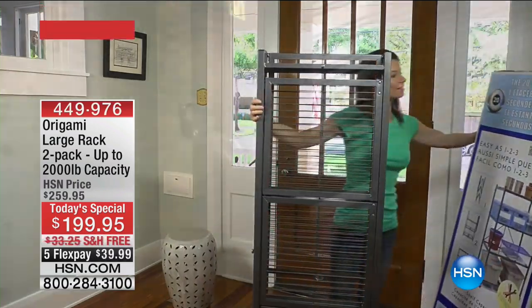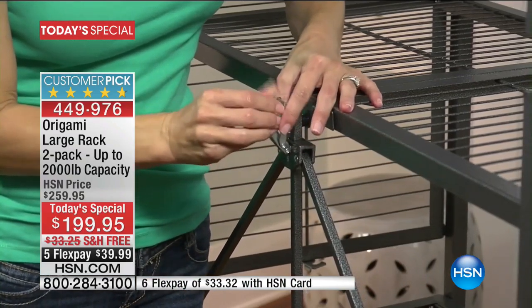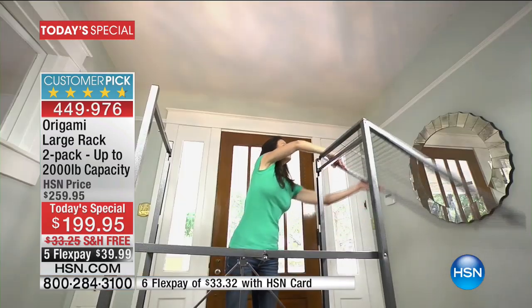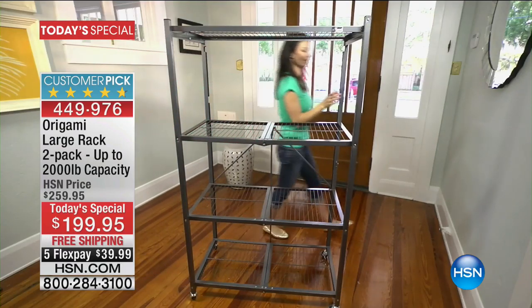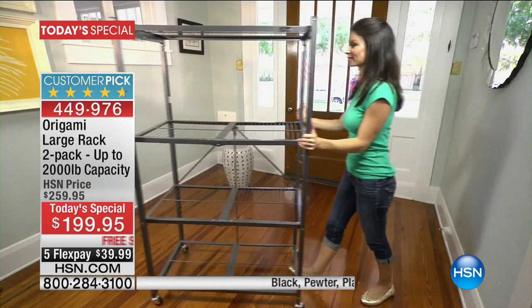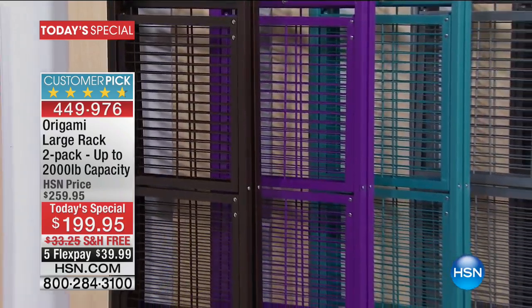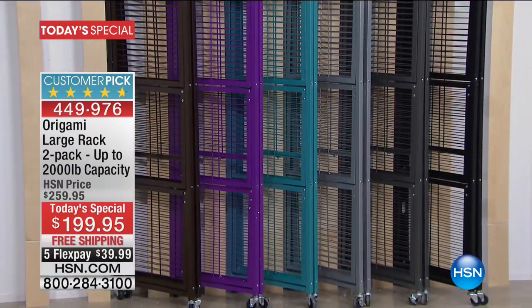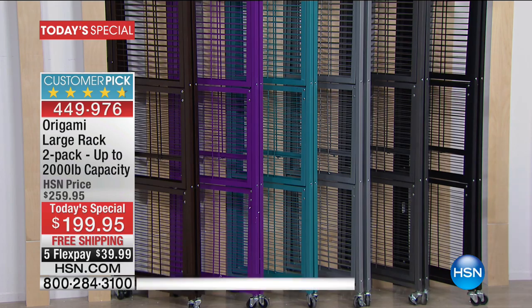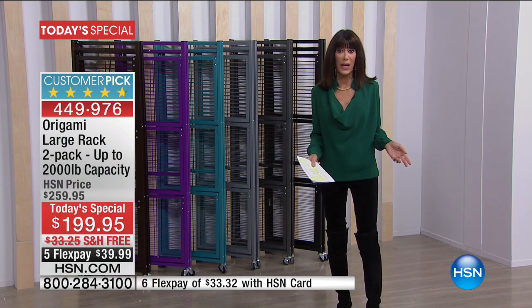Let's start with a customer pick. The two-pack of the large racks has 2,451 reviews — 2,012 of those were five-star reviews. Because this is the quintessential organization piece. This is the piece you're going to take anywhere in your home, move from room to room. It comes with the casters, but you can use it with or without the wheels. Each shelf without the casters will hold up to 1,000 pounds. Today from $259.95, and even on .com there's one that's a huge customer pick with well over 2,400 reviews at $129.95 for one.